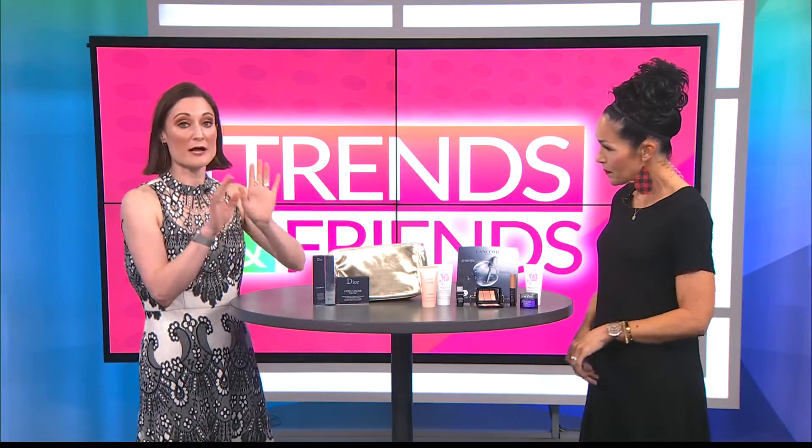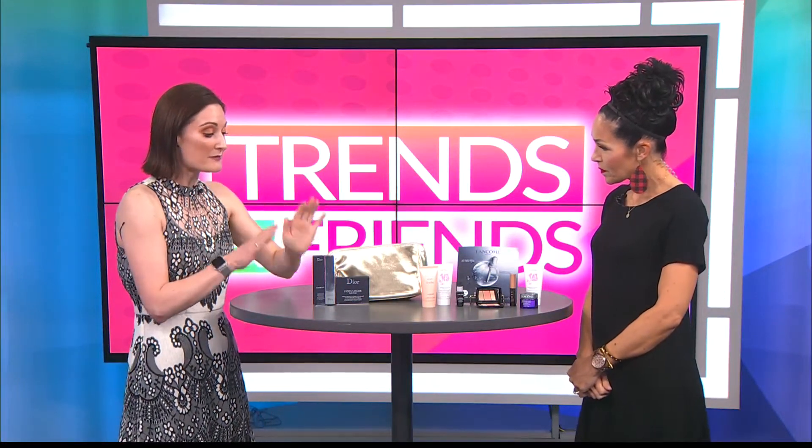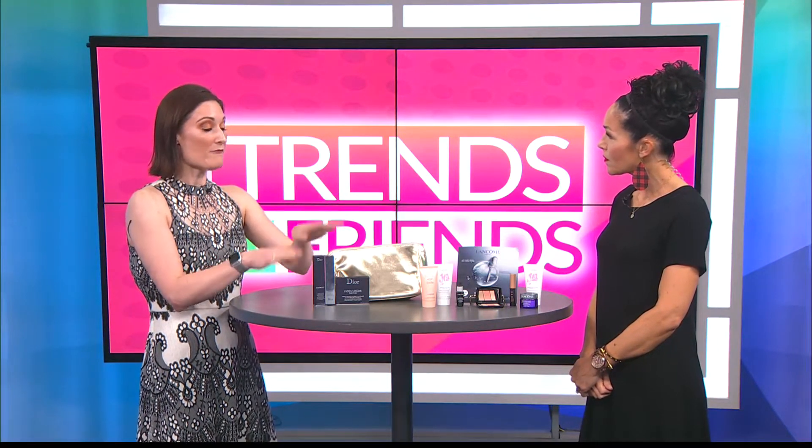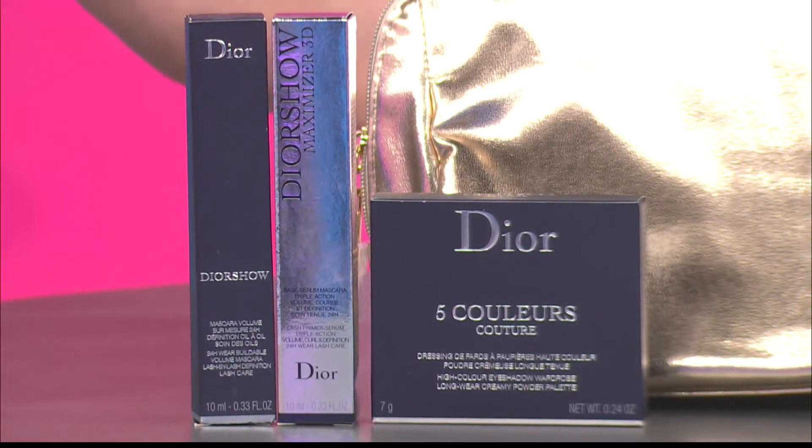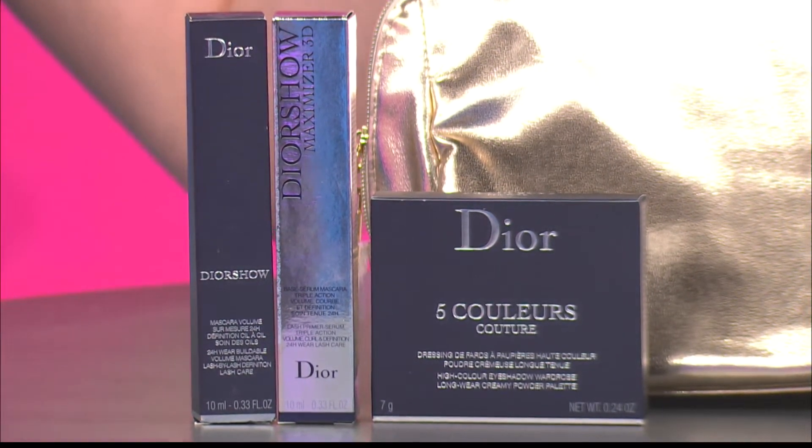Now switching over to Dior — Dior has some wonderful new things coming out, specifically two new mascaras called the Dior Show, which are fantastic. We also have a brand new eyeshadow palette coming out, so if you're a fan of Dior you need to come out and try that too.